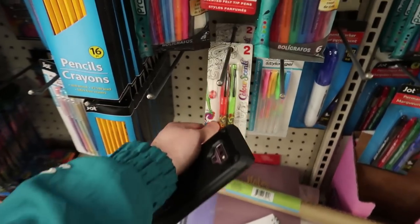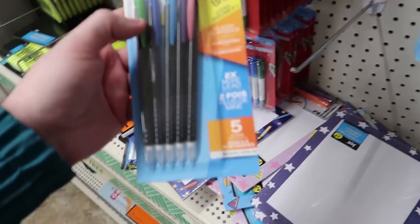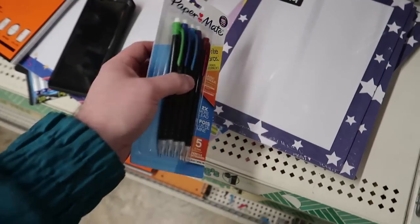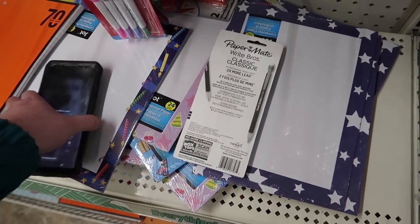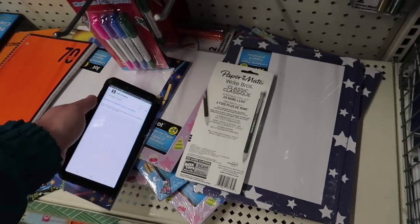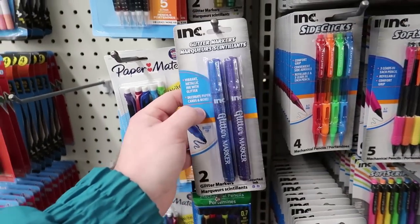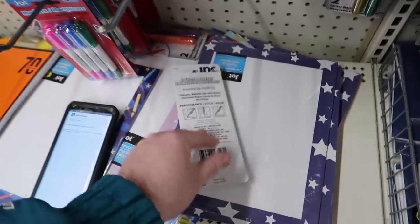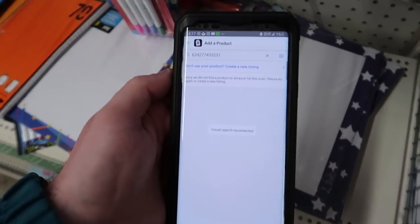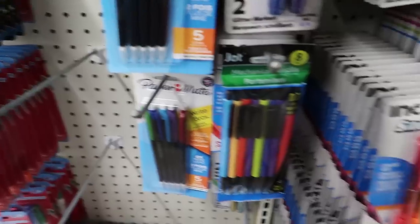Here's another Paper Mate branded item — five clicky pencils, the ones where you click and the lead comes out. Let's scan this in. It popped up right away, but it's actually not on Amazon, so we'll leave that behind. That'll happen with a lot of things. We also have some glitter pens — checked those out real fast and nothing came up either. Not finding too much in the office supplies section of the Dollar Tree.